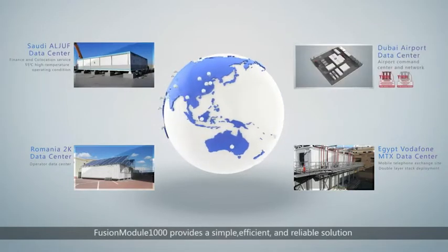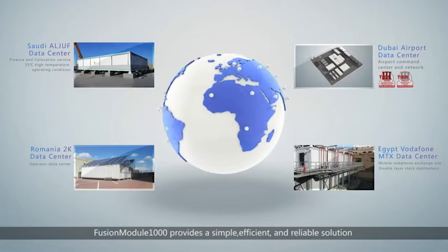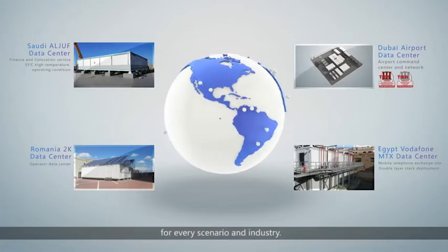Fusion Module 1000 provides a simple, efficient, and reliable solution for every scenario and industry.